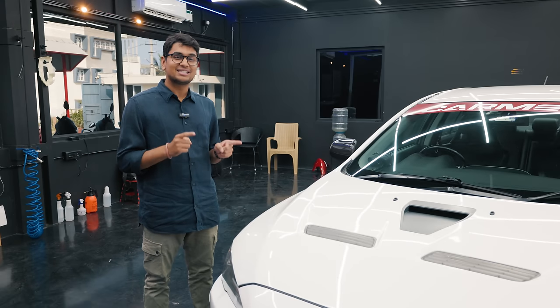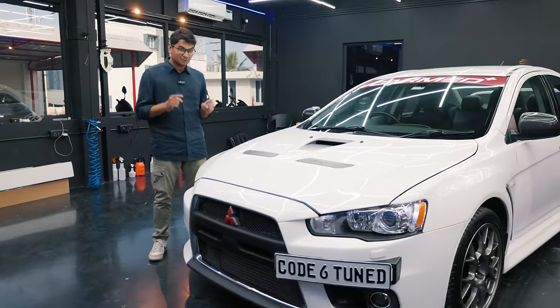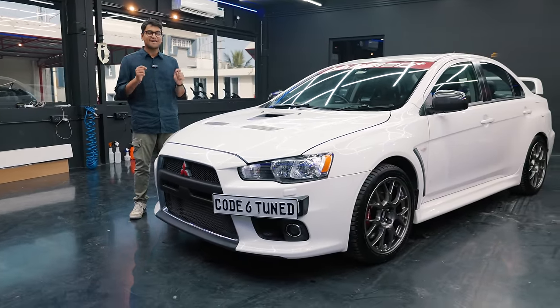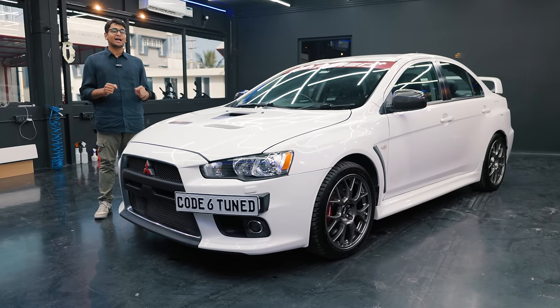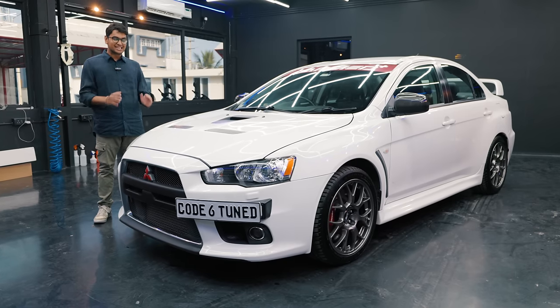Today, I'm standing beside what is probably my childhood hero. This over here is a Mitsubishi Lancer Evo 10. This particular one has been tuned to over 650 wheel horsepower. This build has been done by Carmet Bangalore and Code 6 Bangalore, and I'm going to tell you all about this insane build today.